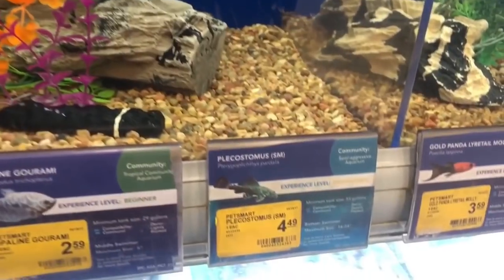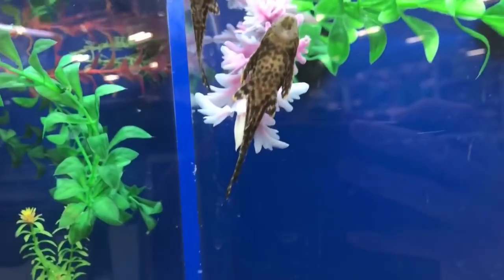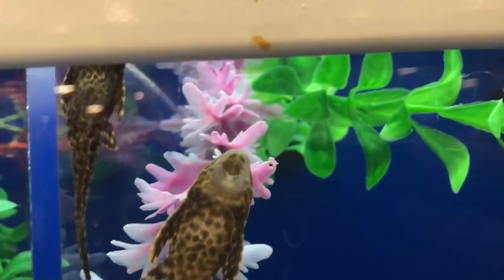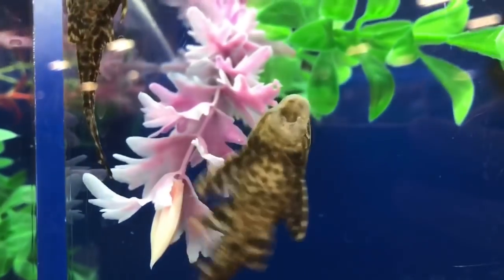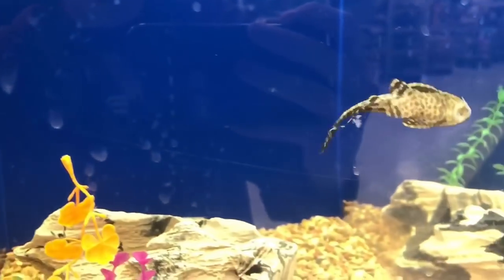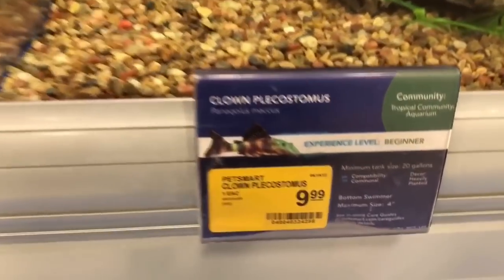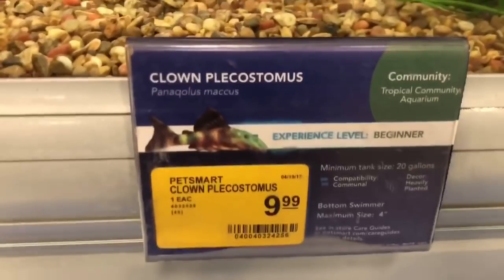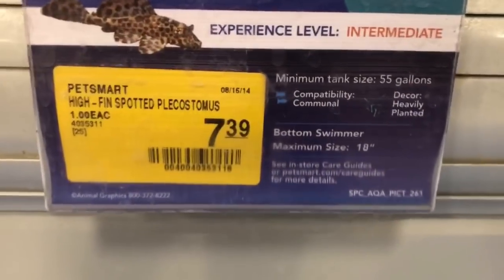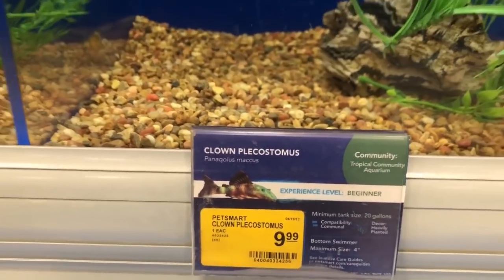Up next we have the Plecostomus. These are an awesome choice, but you have to know that they grow pretty large. If you don't have a 55-gallon tank, it's probably not going to be a good choice because they can grow up to like 18 inches long. Common plecos are super awesome fish, but you just have to plan for them accordingly. There's also the clown pleco, and I also see a hyphen-spotted pleco — it also grows up to 18 inches. These things can just get crazy huge, so just plan accordingly.